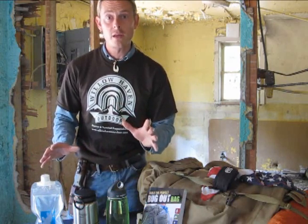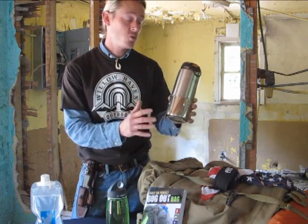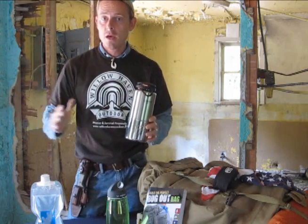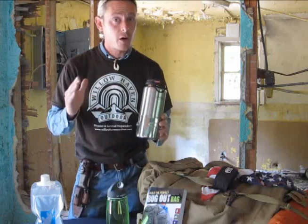Now, it's easy to imagine that these three liters might go pretty quickly. That's why one of these I suggest is a metal container, because you can boil and purify water on the go from point A to point B. But I also review several other lightweight, viable purification solutions in the book that are perfect options for a bug-out bag.